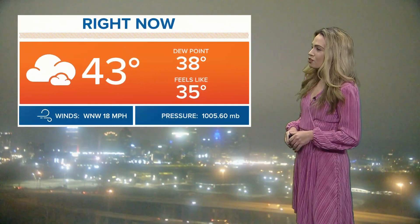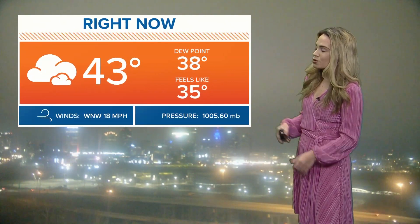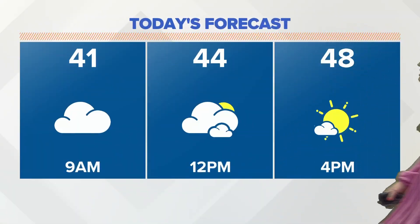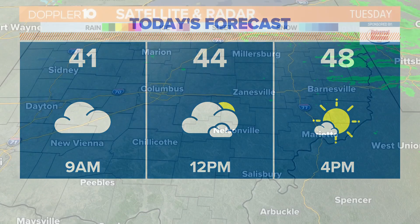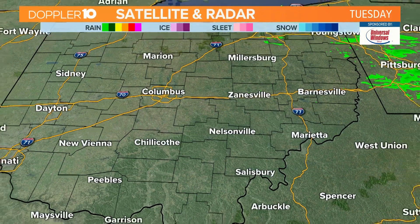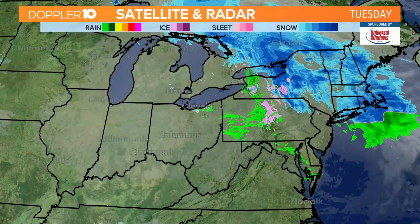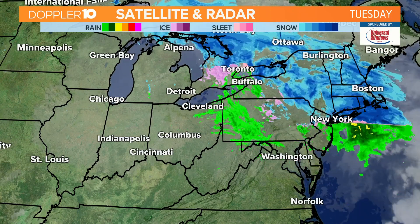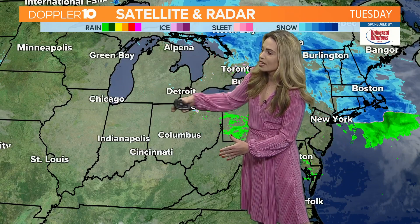Out there currently we've got some leftover clouds, temperatures in the 40s — looking at 43 degrees, a northwest wind at 18, so it is still a little breezy on the backside of the system. Today's forecast features lots of clouds to start, but by the afternoon we'll see plenty of sunshine. Look for high temperatures today to be in the upper 40s to lower 50s. The satellite and radar picture shows that system moving on out of here.